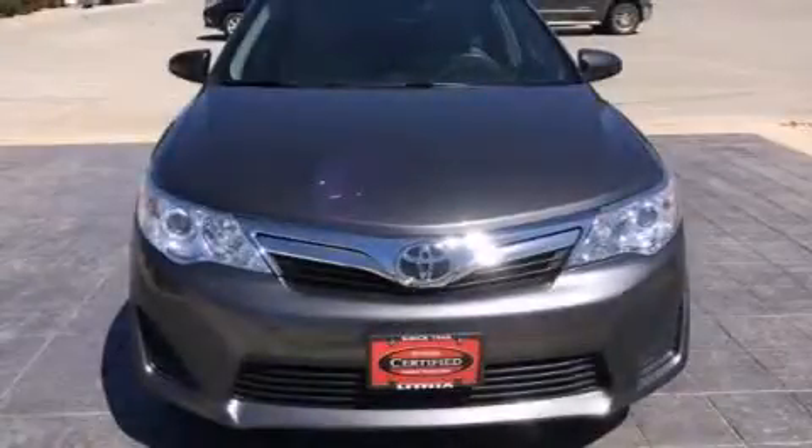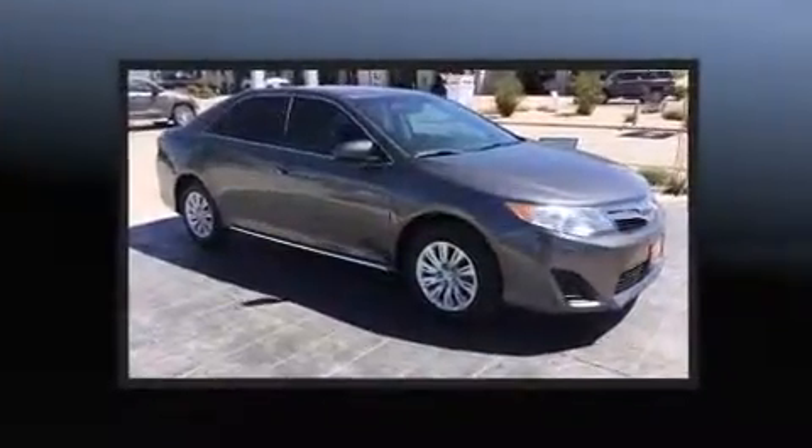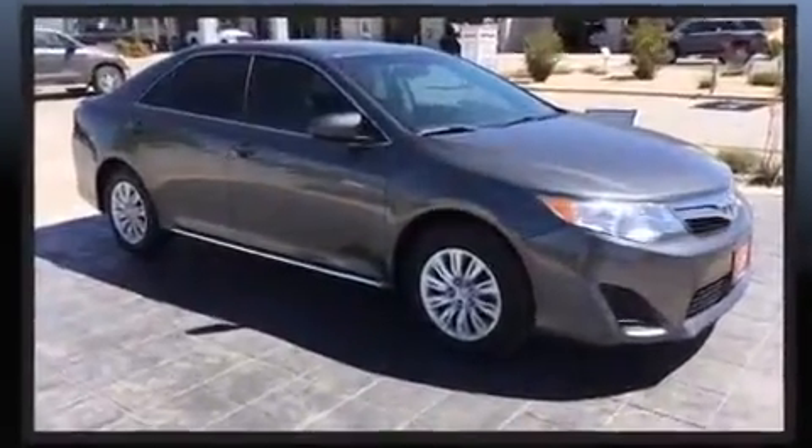Discerning drivers will appreciate the 2014 Toyota Camry. It features an automatic transmission, front-wheel drive, and a 2.5-liter four-cylinder engine.